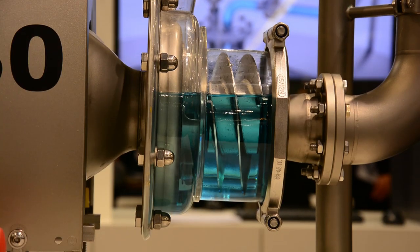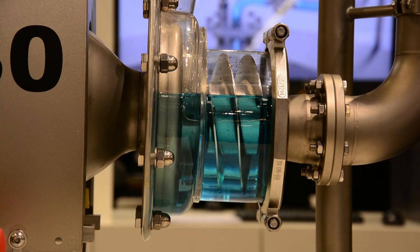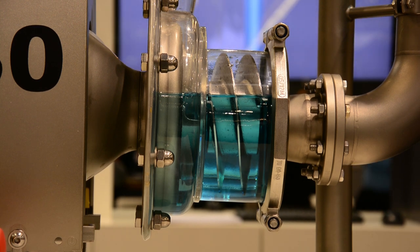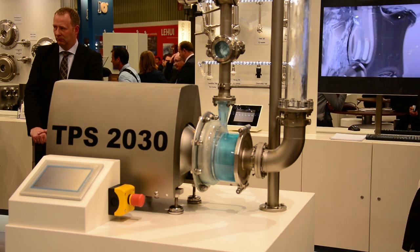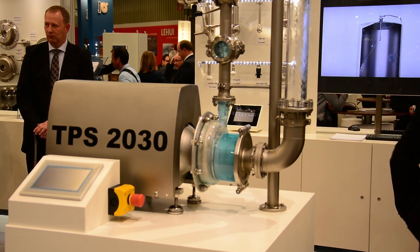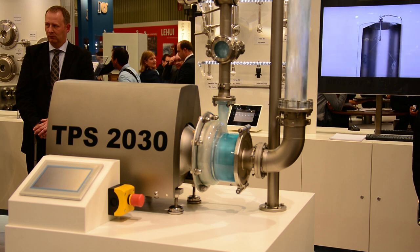This is a self-priming centrifugal pump called TPS. It's based on our regular centrifugal pump TP series, but has self-priming capabilities.